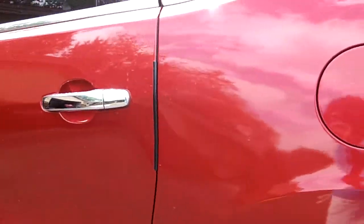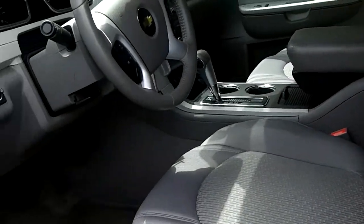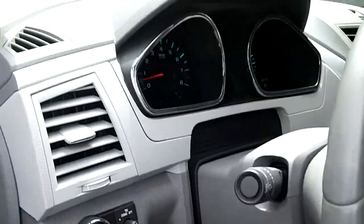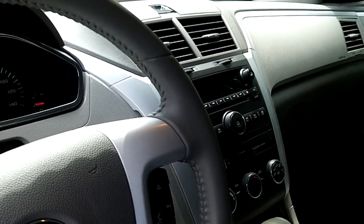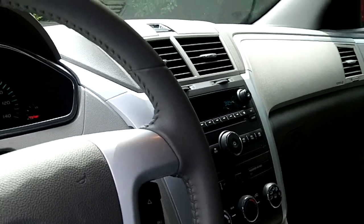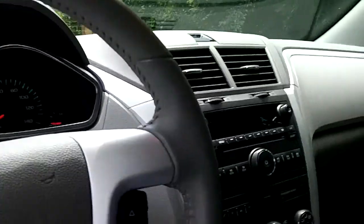This vehicle has come to platform siblings including the Saturn Relay, the GMC Acadia, Saturn Outlook, and Buick Enclave. Now I'll check out the interior.